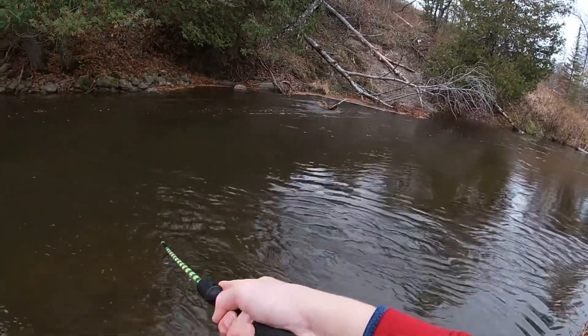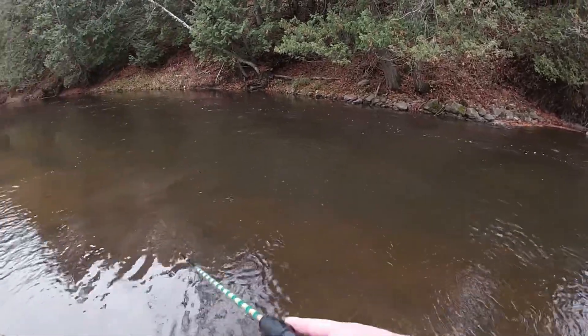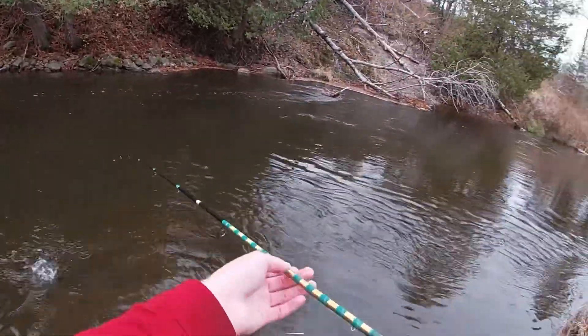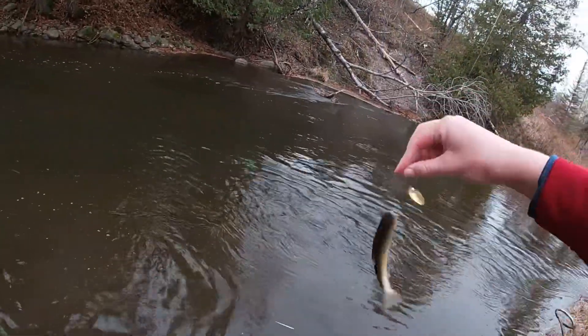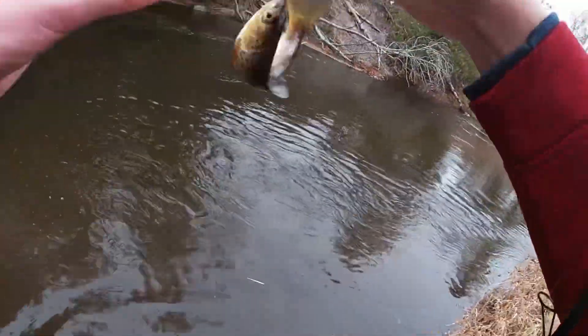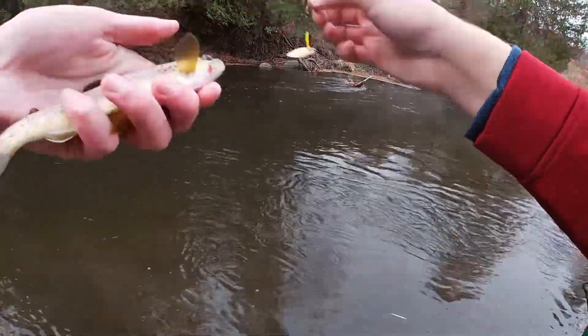Here we go, got another one — it's a little guy, actually putting up quite a good fight for a small little trout. What do we got? It's a brown, really little brown. Pretty guy — he's the future of the river right here.